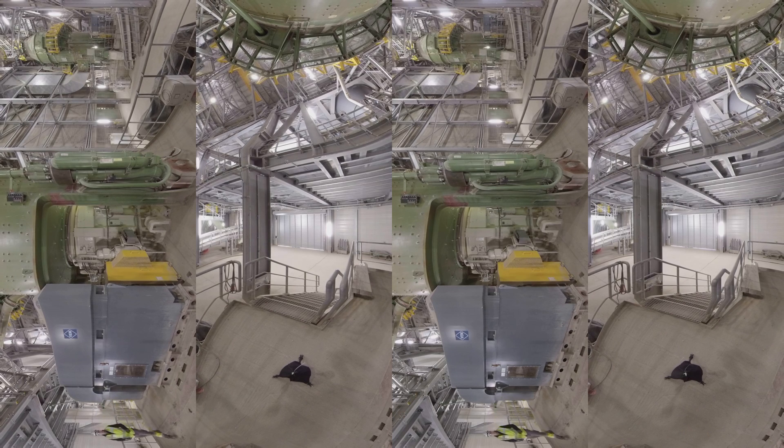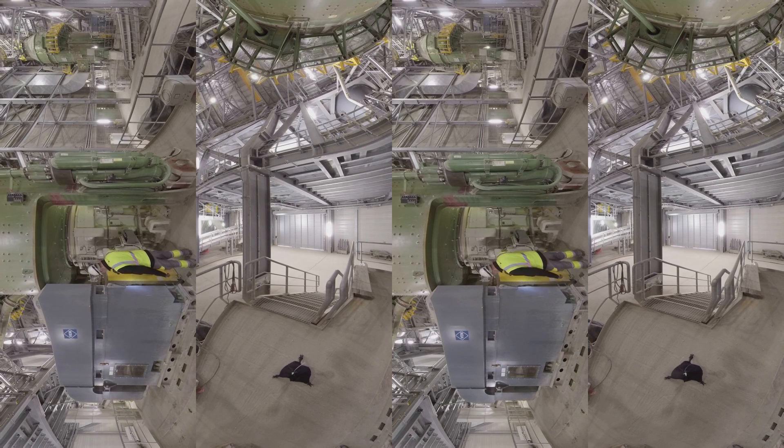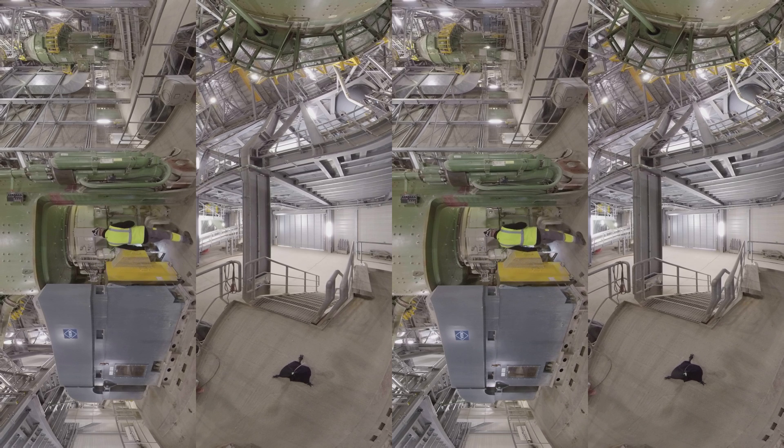The raw mill you see here is used to dry and grind the raw materials coming from the quarry, such as limestone, shale, silica, and iron oxide, into a very fine powder called raw mix.